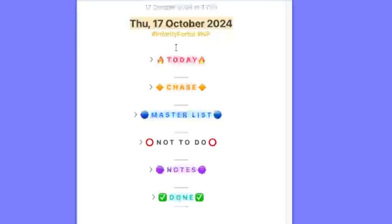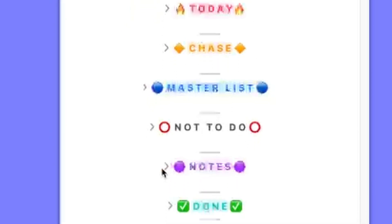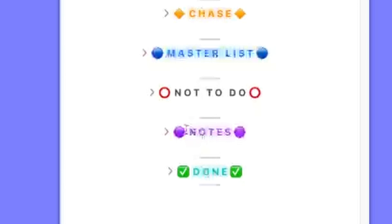The Priority Portal acts as a gateway for my tasks, and as you can see, it's divided into six sections: Today, Chase, Master Task List, Not To-Do List, Notes — which is where I keep some random notes during the day that I reorganize later on — and Done. So six sections.